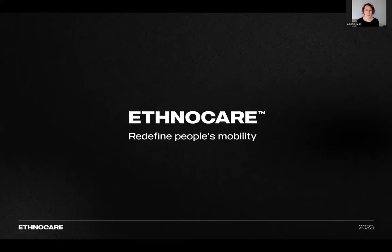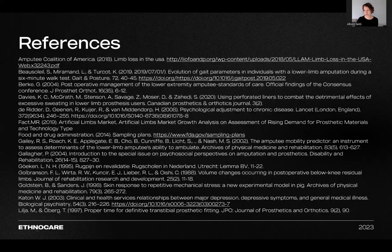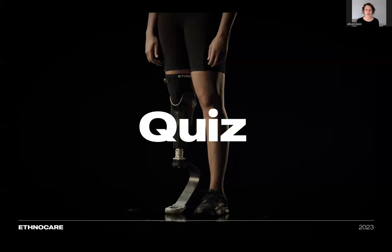Please reach out to the Ethnocare team if you'd like to receive more information or have any additional questions. Thank you for attending this presentation and learning more about the Ethnocare overlay device. The references are included for you to review. After completion of this course, a quiz will be emailed to you. Please complete this promptly to receive the full credits.